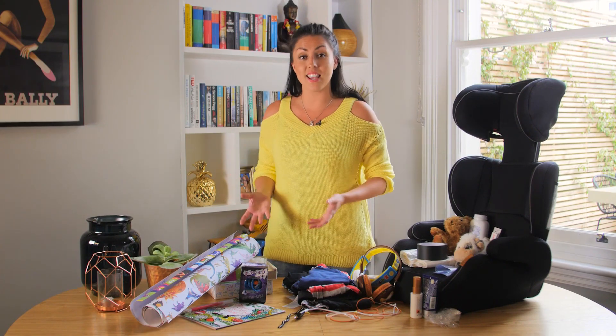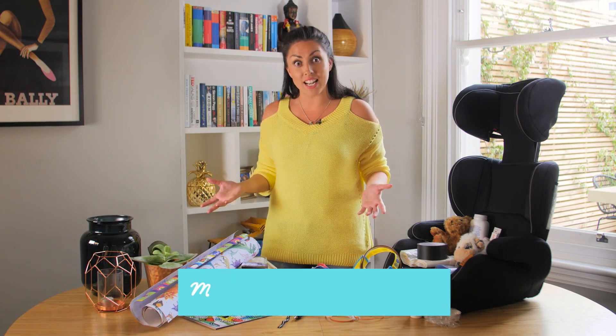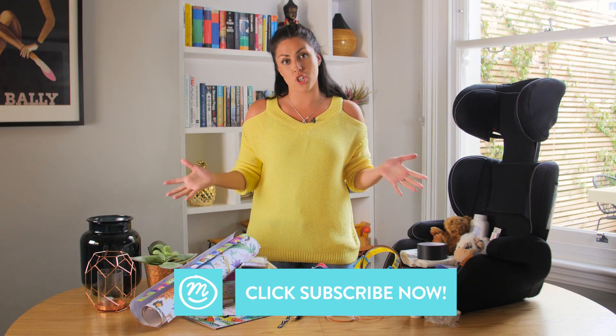So those were our holiday hacks. If you have any more that you think we should know about, please leave them below. Or if there's any that you really like, let us know too. Give this video a big fat thumbs up and subscribe to Channel Mum for more.